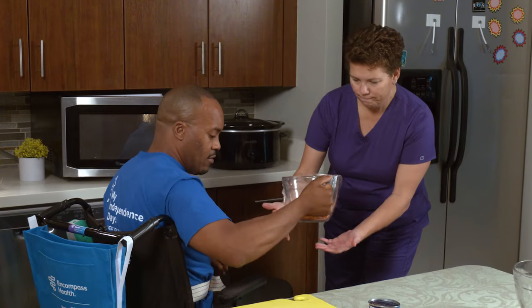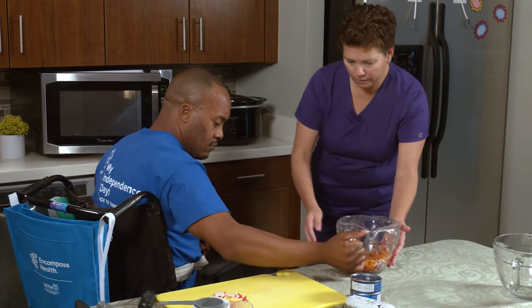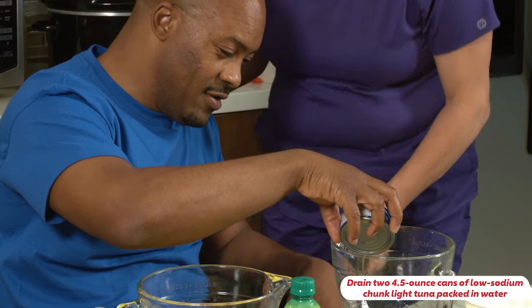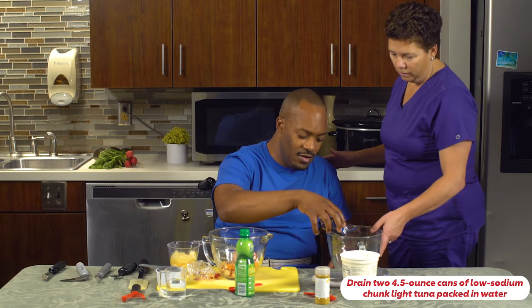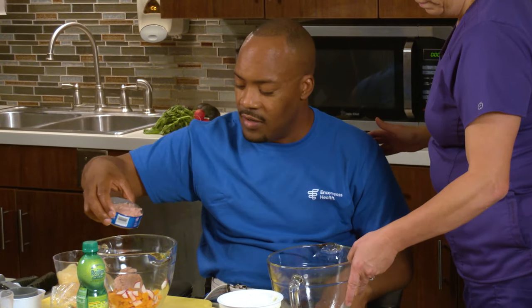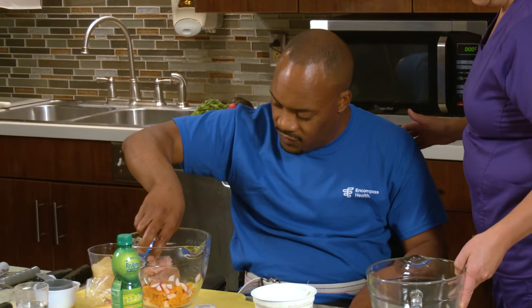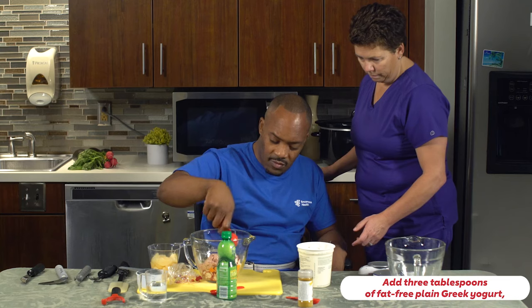Drain two four-and-a-half ounce cans of low-sodium chunk light tuna packed in water and add them into the bowl. Then add three tablespoons of fat-free plain Greek yogurt — this serves as the mayonnaise portion of the recipe.